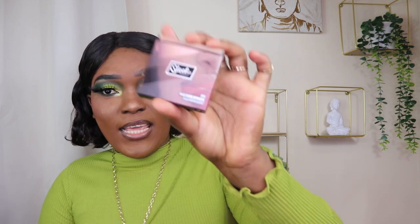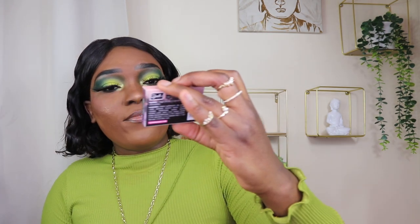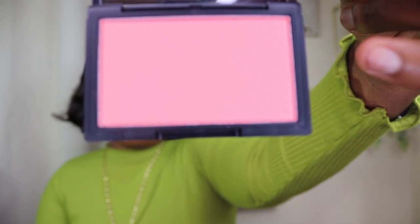I also got the Sleek Fire Foam bronzer. I think it's nice but I'm not sure if it will bronze my face well. These products I just carried — I couldn't open them, but obviously it's makeup so we can always find something to do with it. That's the bronzer, and then I got a face foam blush as well.